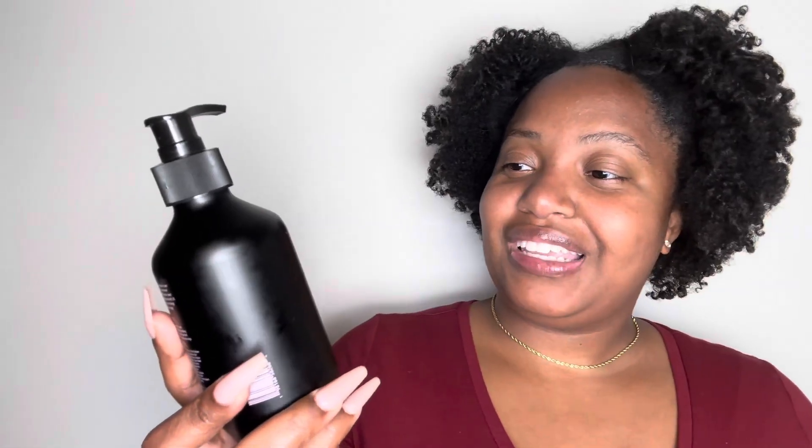We're going to go in the order in which we use the products. So if you know me, you know product number one is their pre-shampoo detangler. I used to use their leave-in conditioner as a detangling product, but they actually changed some things around, which I will get into while I'm showing the product off in the demo.